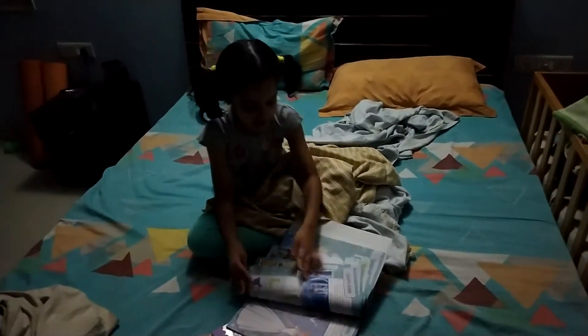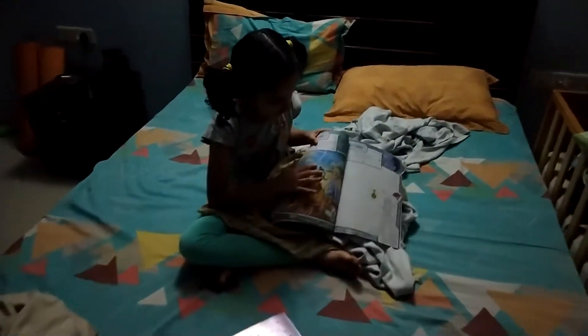I completed a puzzle. Let me show the puzzle to you. This is the puzzle I did. There are three stickers to join in the puzzle.